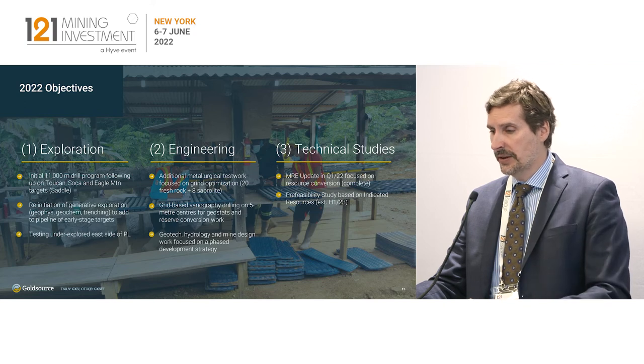Engineering work — the stuff we need to do to get through and deliver that pre-feasibility study by the middle of next year.